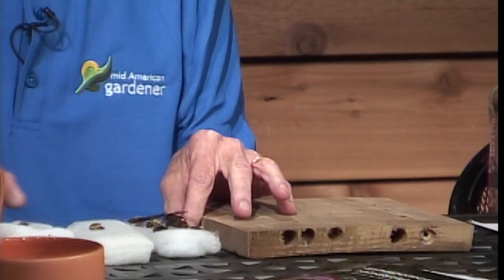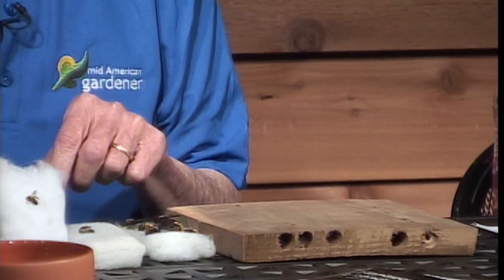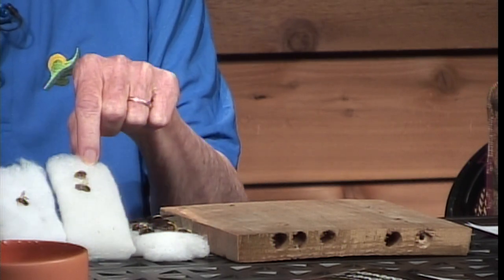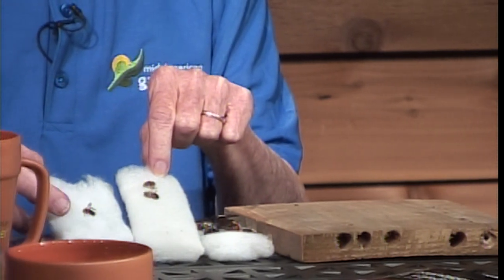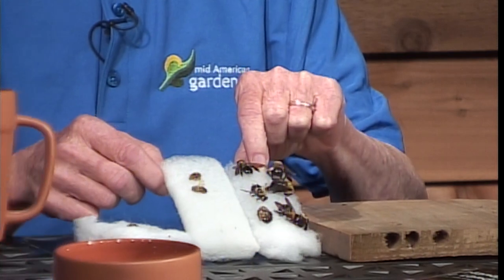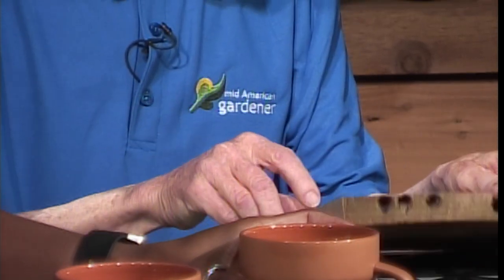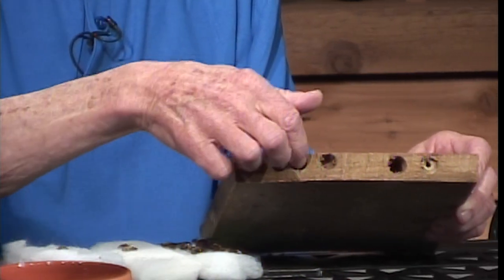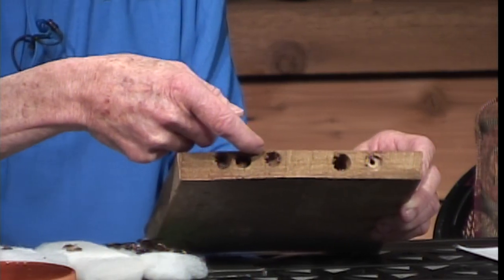I'm a retired plant pathologist at the University of Illinois, and I brought carpenter bees. These are the big ones, and this is the little one — they are two different species. And this is a honeybee, so I brought it so you can compare the size of the little carpenter bee to the honeybee versus the big carpenter bees. And this is the damage that the carpenter bee has done. You can see how big the holes are, and they get really close to the edge of the wood.